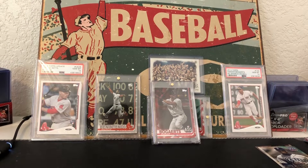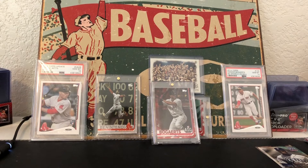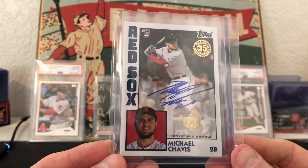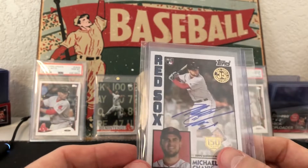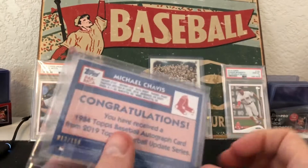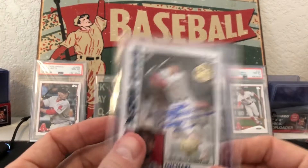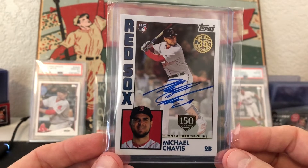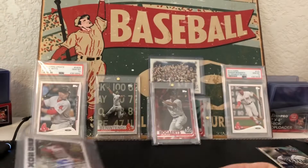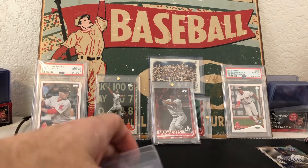Hello breakers, got a fun mail day today for you, really excited to share some pickups. The first one is Michael Chavis — got his autograph numbered out of 150, you can obviously see the stamp there. I got a really good price on it; it was actually going for less than what the non-numbered one is going for, so I pulled the trigger on that. Obviously Chavis is my boy, so happy to get it.